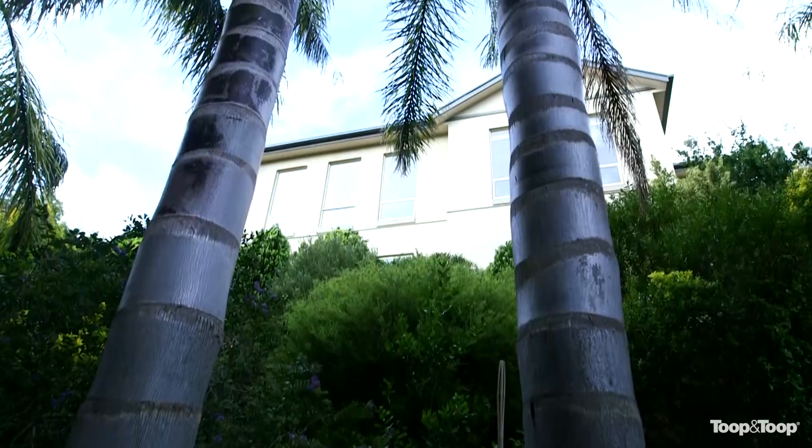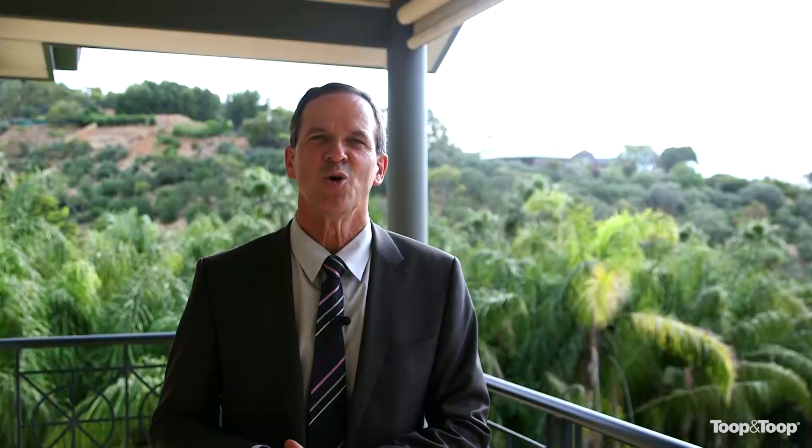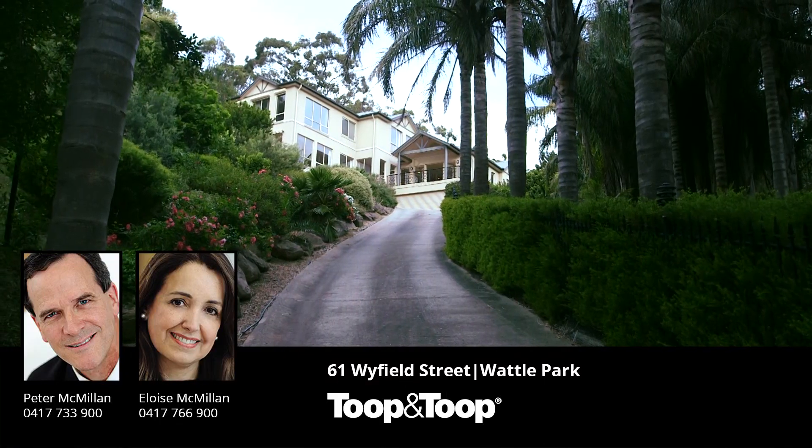There's absolutely nothing better. So highly recommended. If you'd like more information, please just call me or visit 61wyfield.toop.com.au.